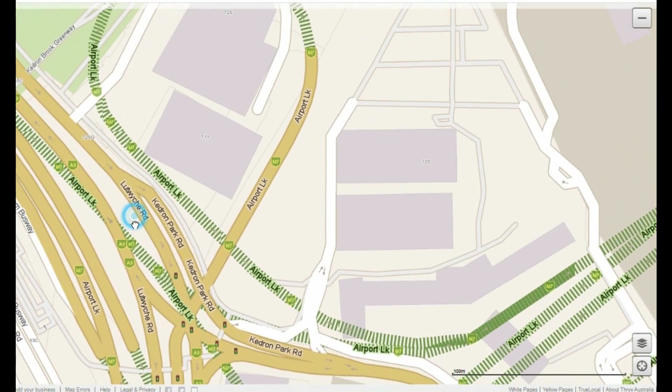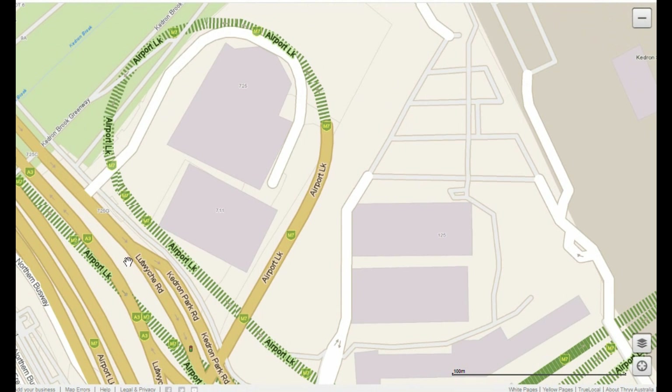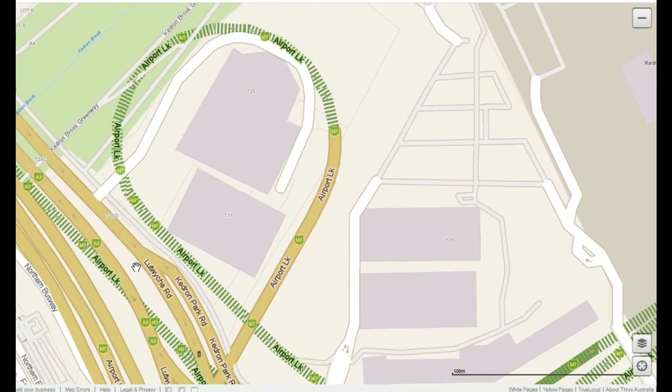A similar thing could be done at Glen Osmond, where the land is too valuable for an above-ground solution from the 1960s. The modern way is to use grade separation of roadways with under-the-surface flyovers and fly-unders.